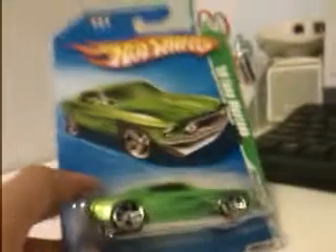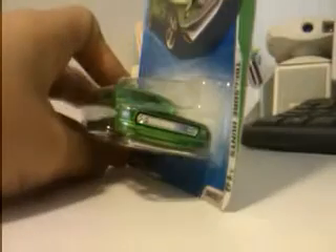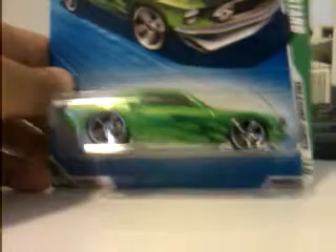I was really, really happy to find this car because I've been wanting it for a very long time. I don't know if it's a coincidence or not, or if it's just some T-Hunt magic going on.